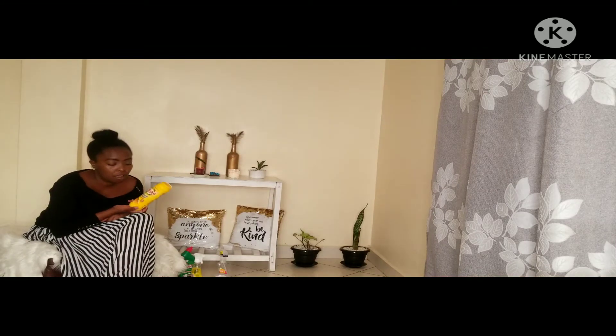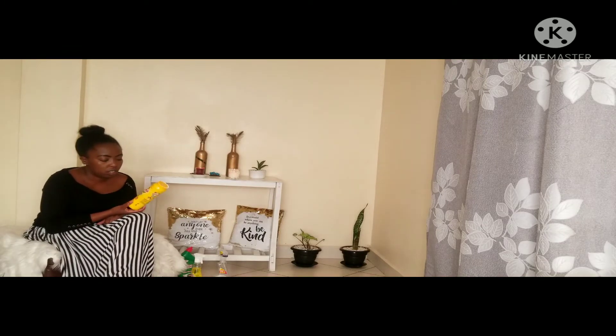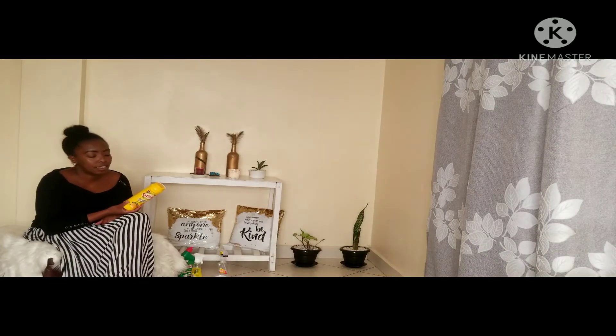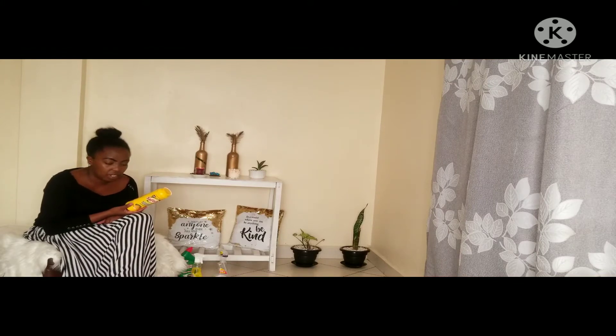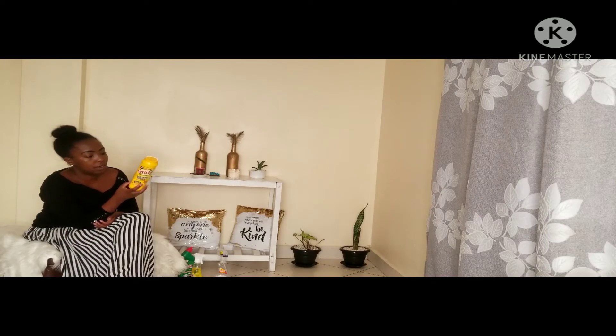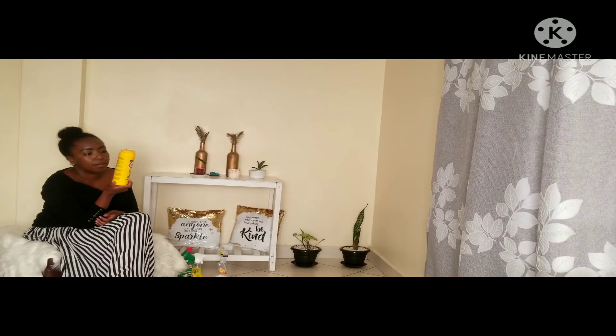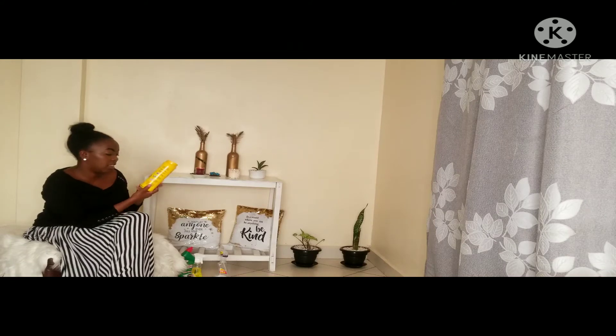The next product is a scouring powder and I love this brand — it's lemon fresh. You can use it in different areas: your kitchen sinks, countertops, washroom, toilets, and hand sink. For me it does the job, and I've had this for quite some time as you can see. As it's written here, it says it kills germs, and one of the things I consider when buying products is whether they have antibacterial aspects in them.